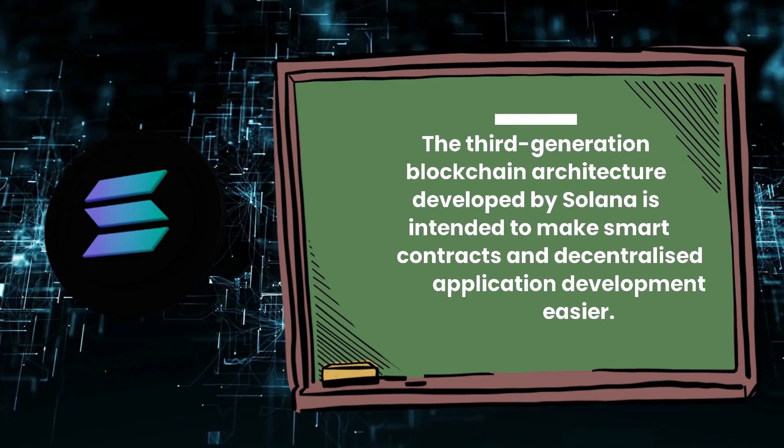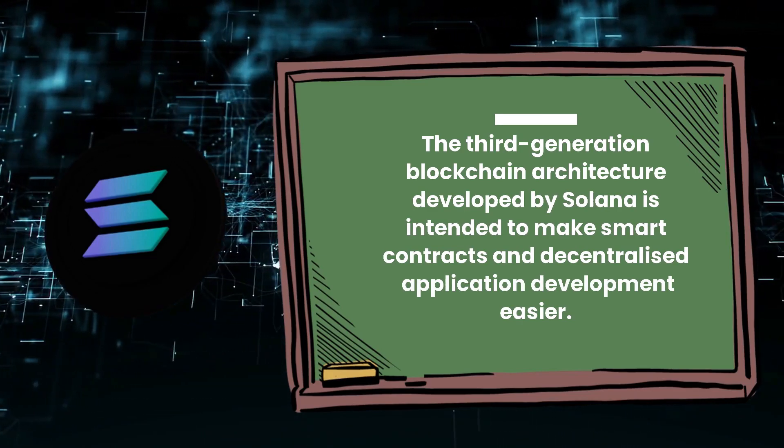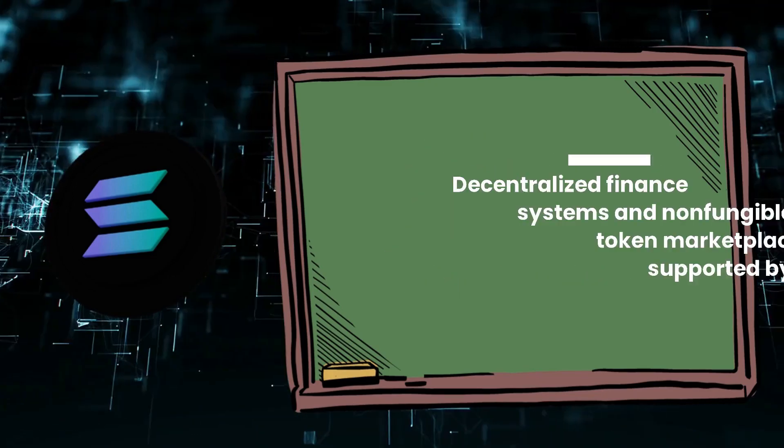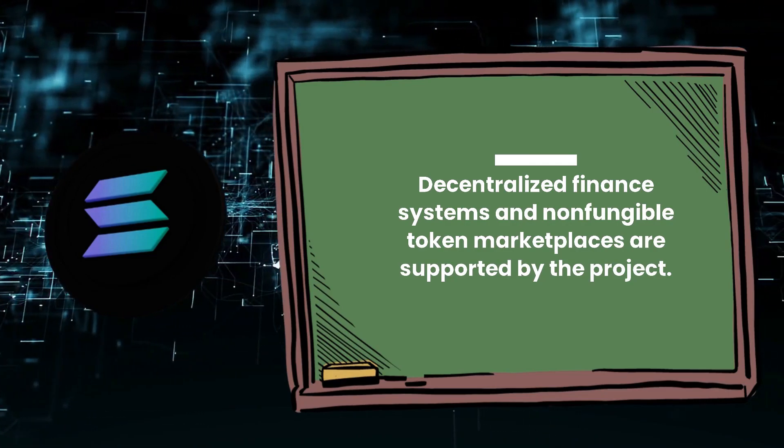The third-generation blockchain architecture developed by Solana is intended to make smart contracts and decentralized application development easier. Decentralized finance systems and non-fungible token marketplaces are supported by the project.